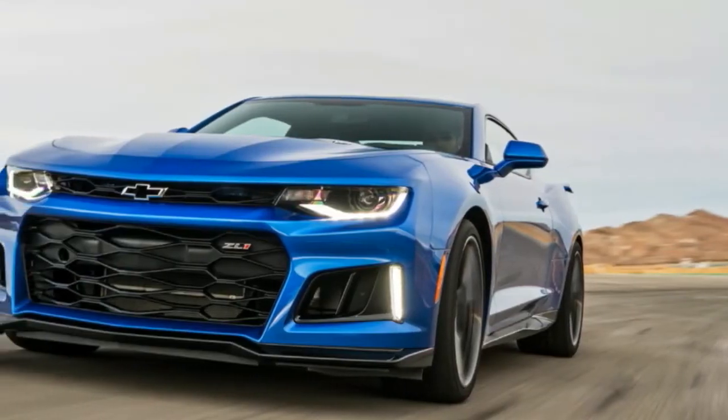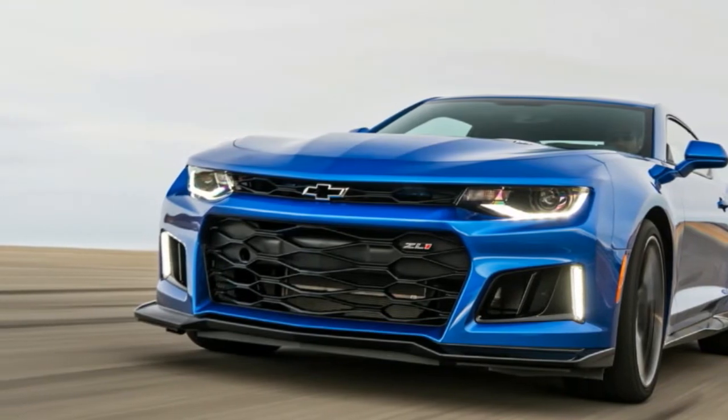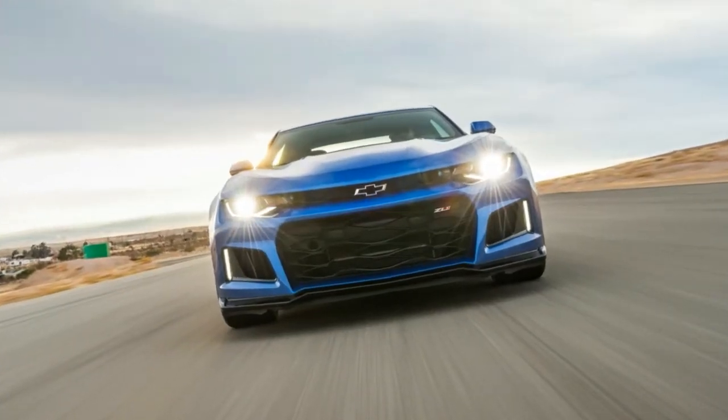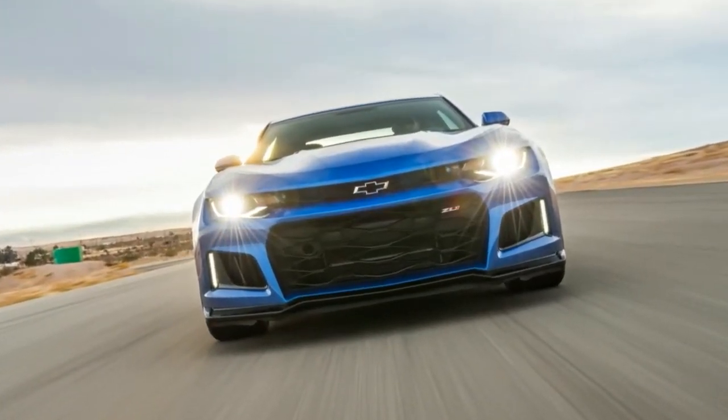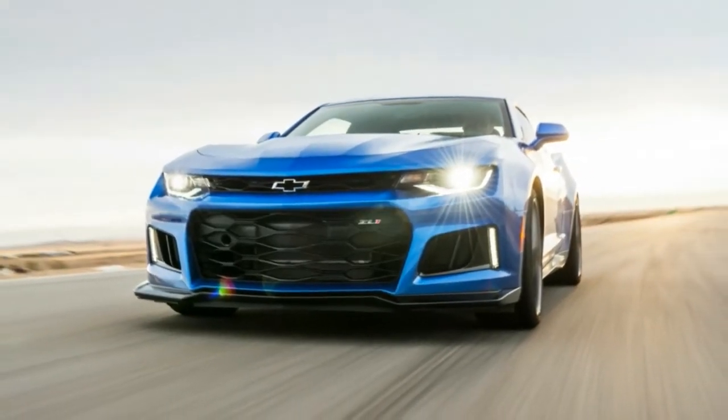Every superlative, compliment, and rave you've heard about the Chevrolet Camaro ZL1 collects inside your head before you drive it. A veritable Lake Mead of positivity builds up behind your mental Hoover Dam, which is just waiting to collapse under the weight of unfulfilled expectations.